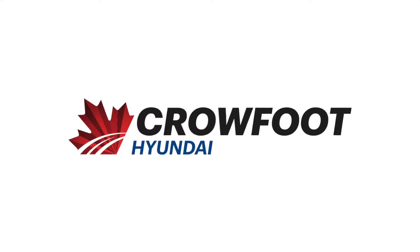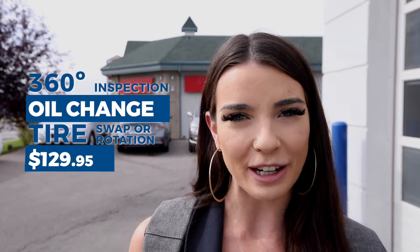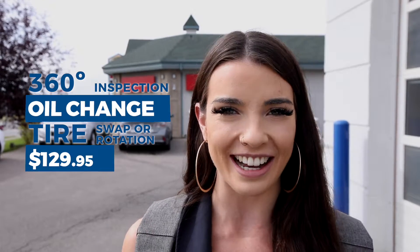Hey guys, I'm Alyssa and I'm Taylor. We're here at Crowfoot Hyundai to tell you about our Fall Maintenance Service Special. Book now and you'll receive a 360 degree inspection, an oil change, and a tire swap or rotation for just $129.95.